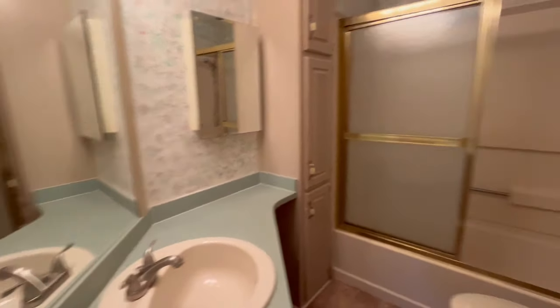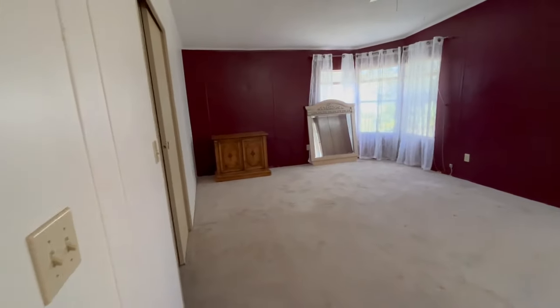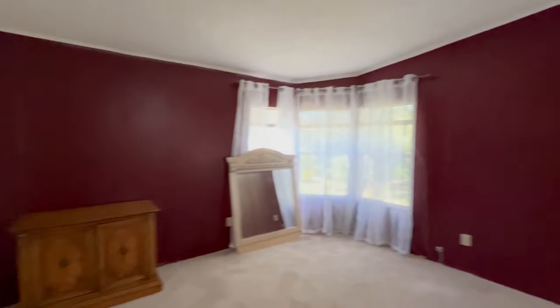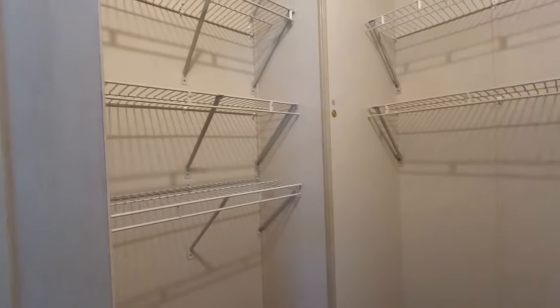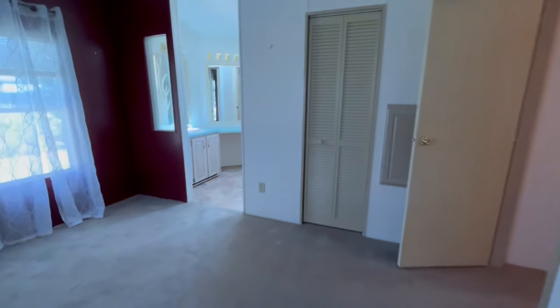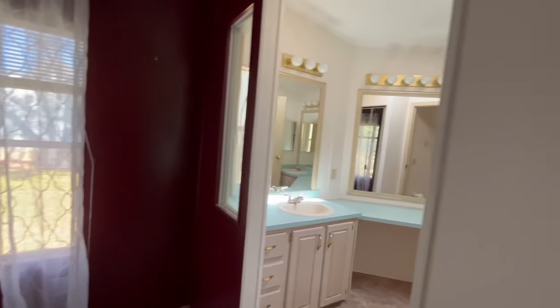We have a guest bath in the hallway, and here we have the master bedroom. The master has a nice big closet, and there's another closet here as well.